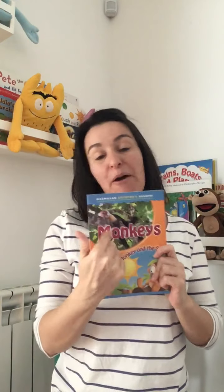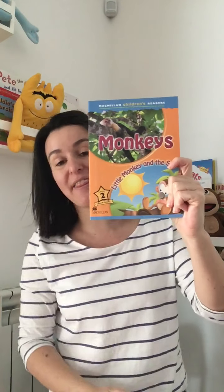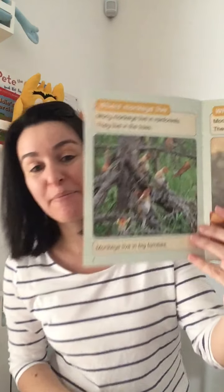So in this book we have two stories, some information about monkeys and a story about a little monkey. Let's start reading. One, two, three — a story for you and me.